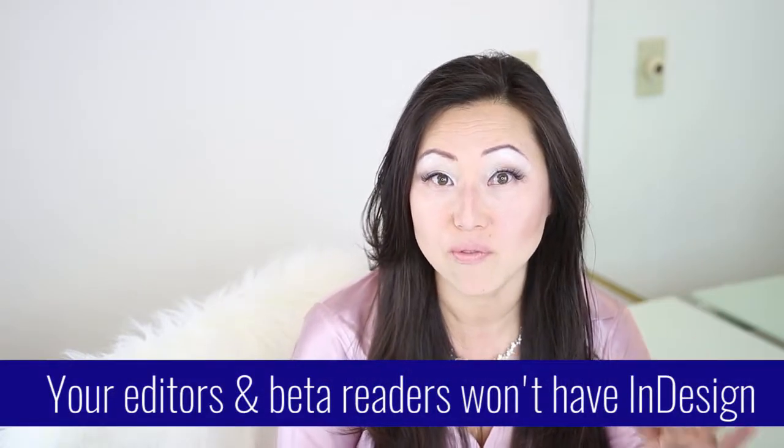Maybe you have end notes if you're writing a nonfiction book, or a resource section. You're probably going to have changes — you'll send it to your developmental editor, copy editor, proofreader, and beta readers, and they're going to have changes. Most likely they're not going to have Adobe InDesign, so you'll want to send them the document in Microsoft Word so they can turn on track changes and make comments and edits.